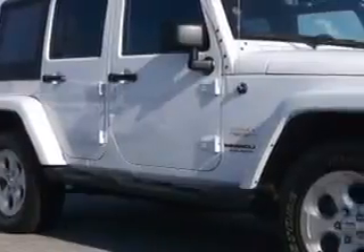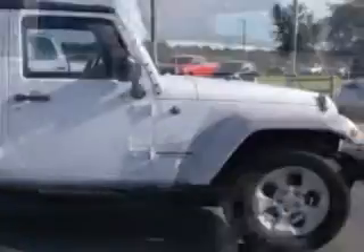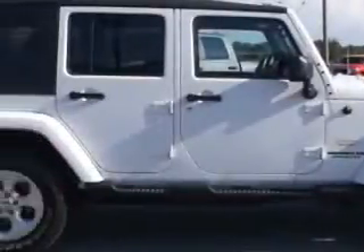Check out this 2013 Jeep Wrangler Unlimited SUV 4x4, equipped with a 6-cylinder engine and an automatic transmission. Enjoy an impressive 21 miles to the gallon on this great SUV with features like tow hooks,